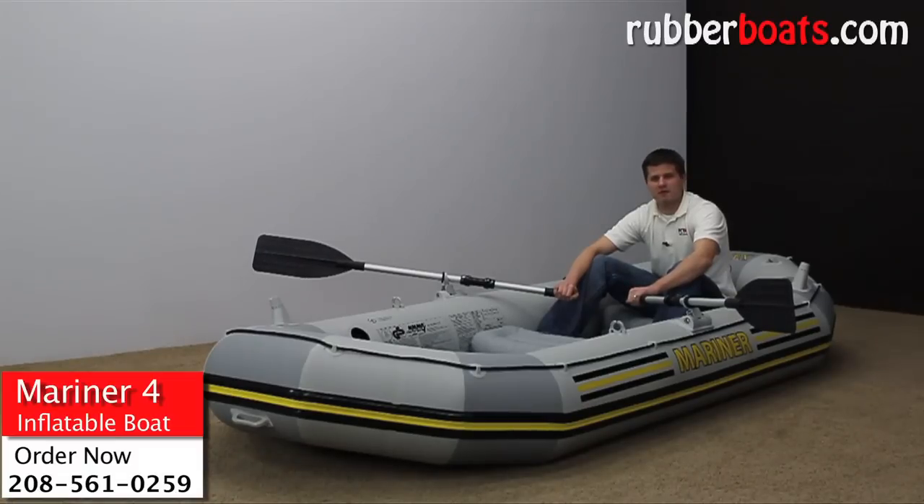This is a close look at the Mariner 4 made by Intex. I want to show you a close look as to why the Mariner 4 was voted biggest bang for your buck.